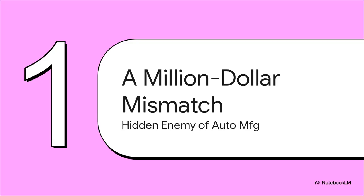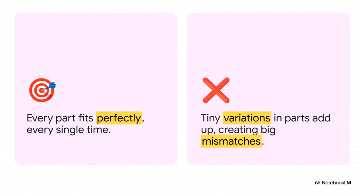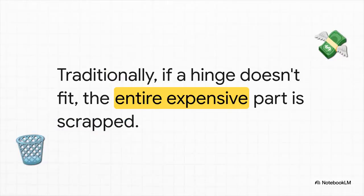Let me show you exactly what that means. In a perfect world, every single part that comes off the assembly line should be a perfect clone of the last one. But in the real world, that's not what happens. You get these microscopic differences — a tenth of a millimeter here, a hundredth there — and they start to add up, they stack on top of each other. So by the time you've put a thousand parts together to make a car body, the spot where you need to mount a door hinge might be off just enough to create a gap you can see.